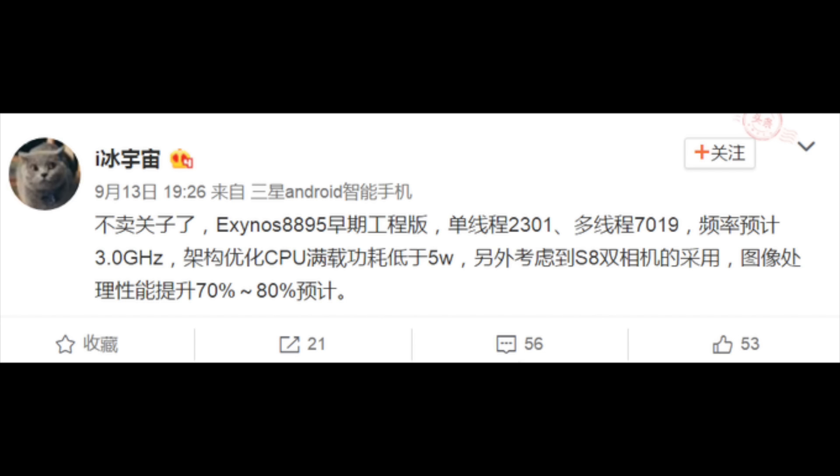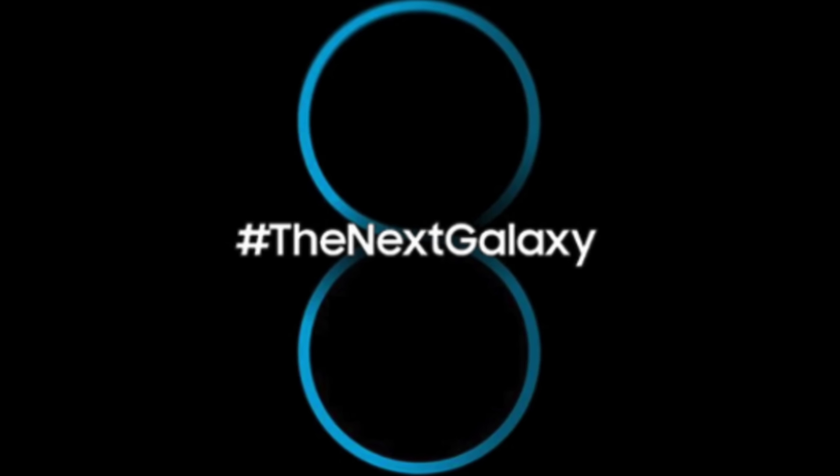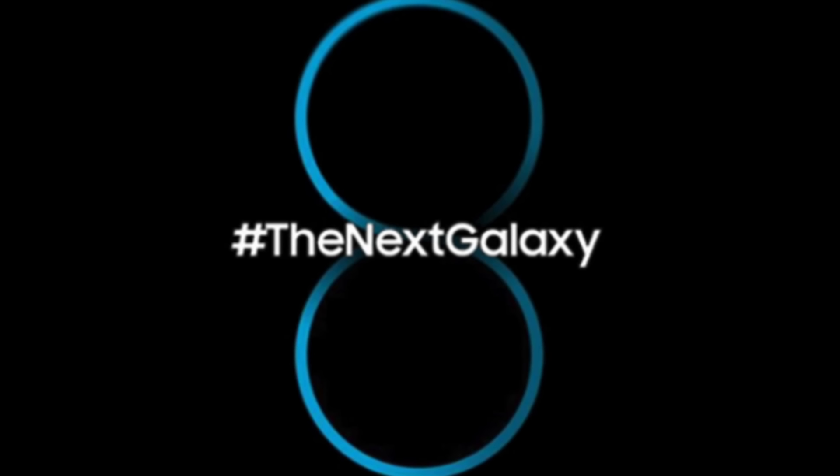The benchmark result that you can see right now of the Exynos 8895 might be just for the really early version of the processor. So it's a pretty early leak, but it will give you a hint at what is coming with the Galaxy S8, at least processor-wise.